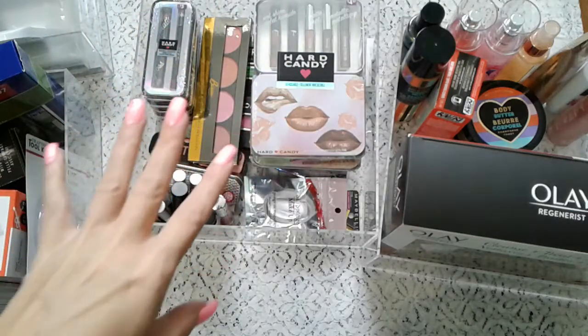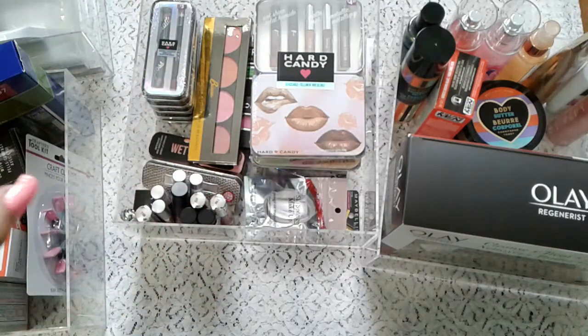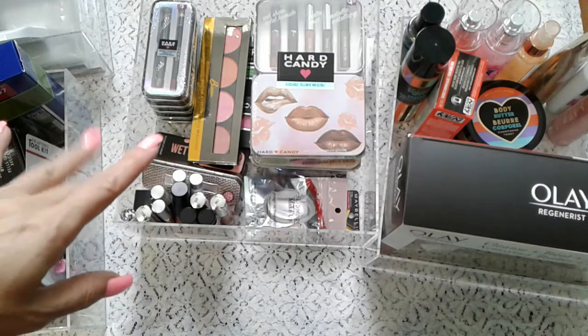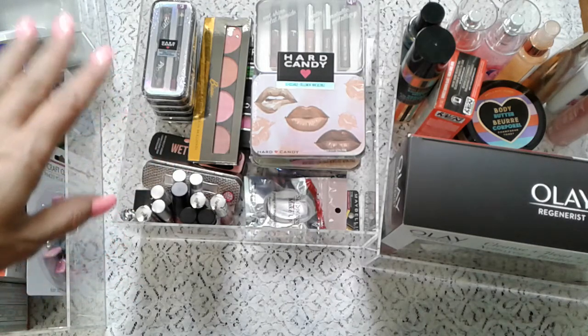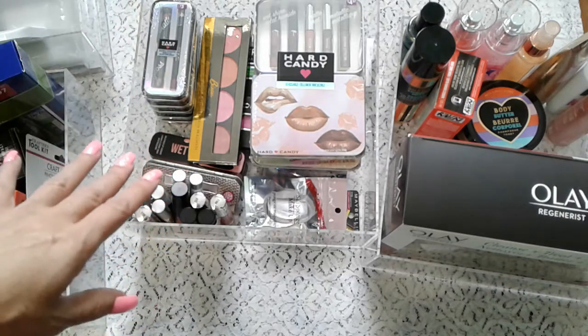Hi everyone, I can't wait to start this video because I've been waiting for a while now. As you see on the title of this video, I'm going to open today some of my Christmas presents, some of my boxing day shopping, and some other stuff. Let's get started!